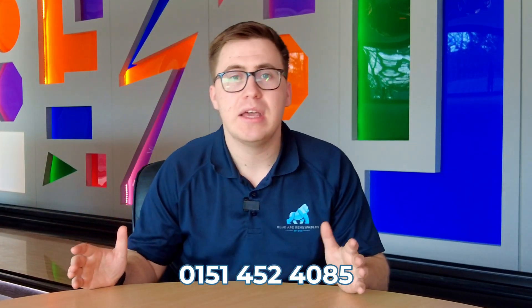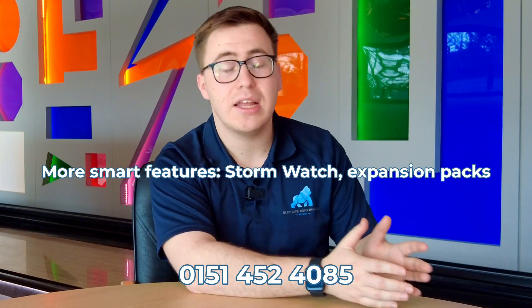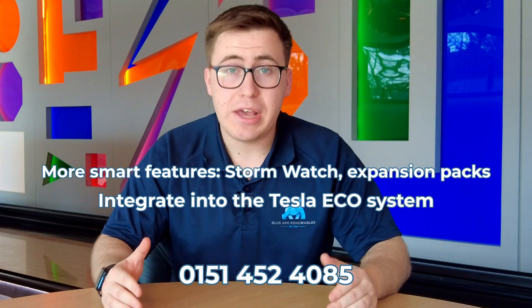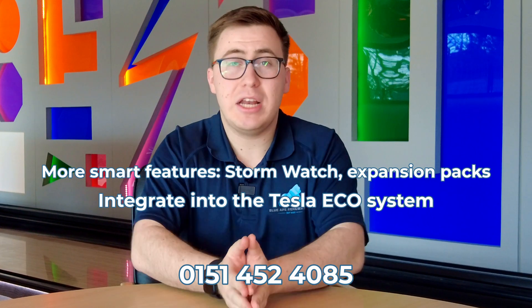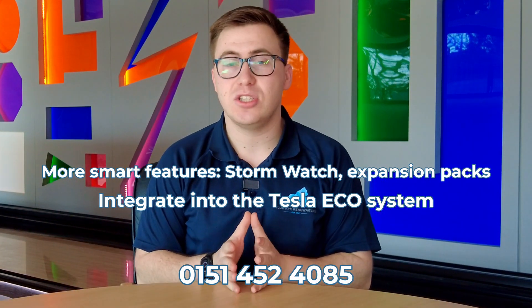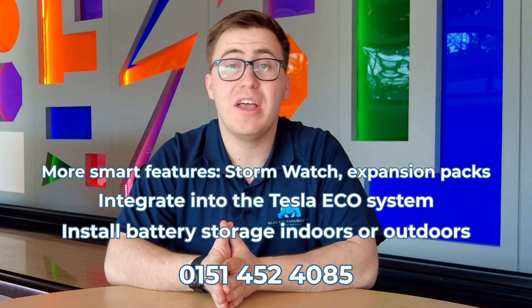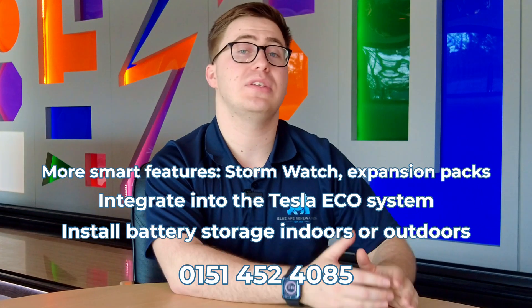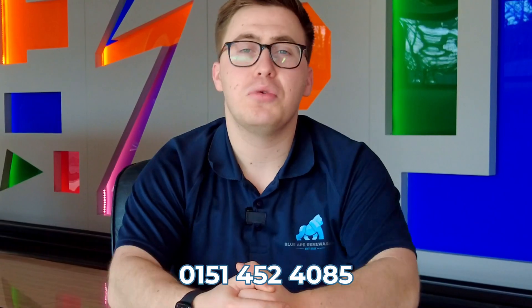Regarding the Tesla Powerwall 3, this suits someone who wants all the bells and whistles — the Storm Watch automation, expansion packs in the future. It's also great if you already have a Tesla car or Tesla wall charger and want to be fully part of the Tesla ecosystem. It also suits someone who is happy to have their battery installed outside, thanks to its fantastic discharge and charge temperature range.